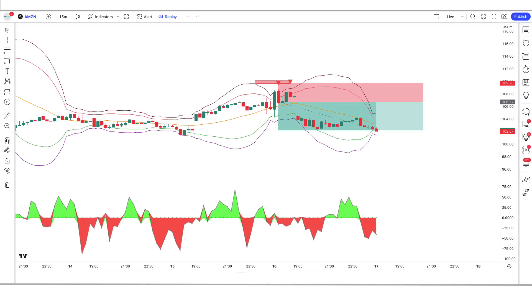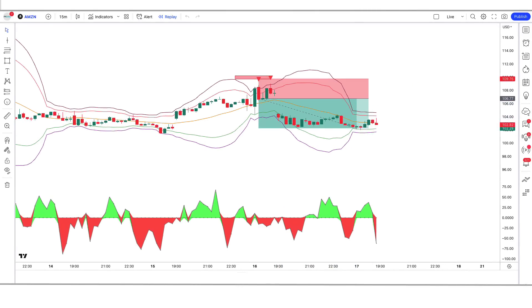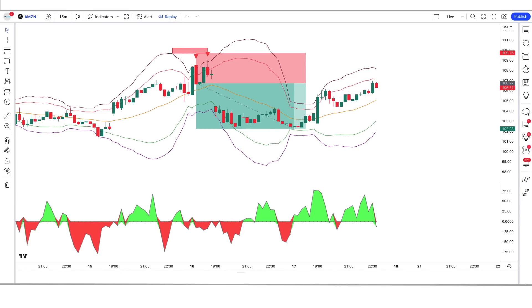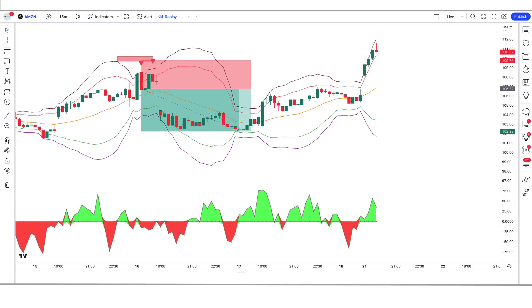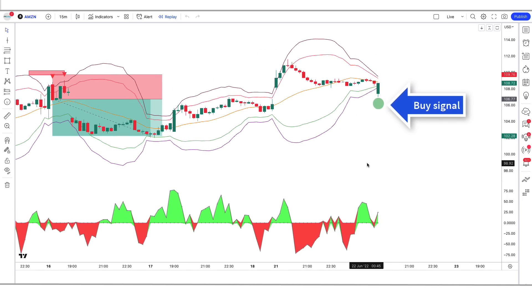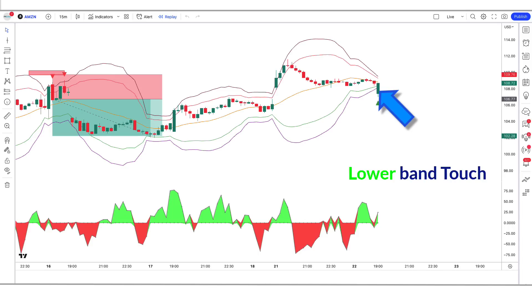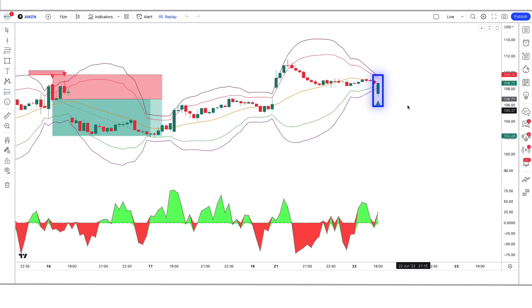The market has completely hit the target. I hope you must have understood this trading strategy. Let us now understand the long position. For a buy signal: the MES indicator gives us a buy signal, the volume accumulation indicator should be green color, and the lower band of the MES indicator should touch the market.